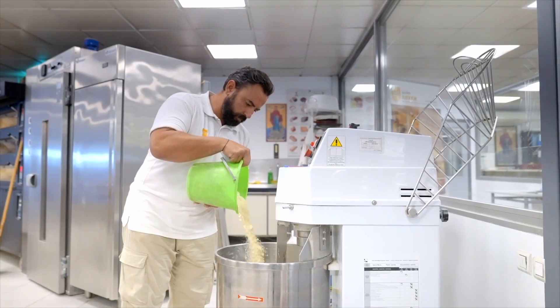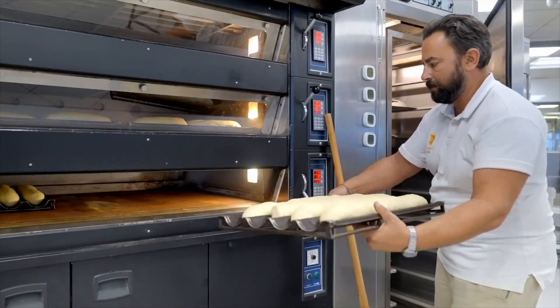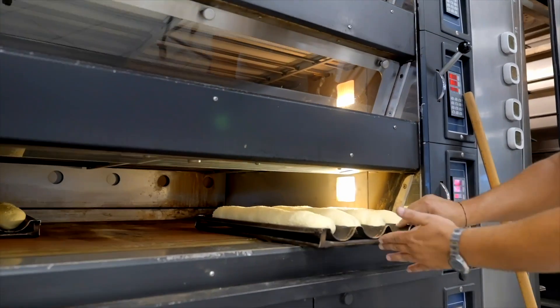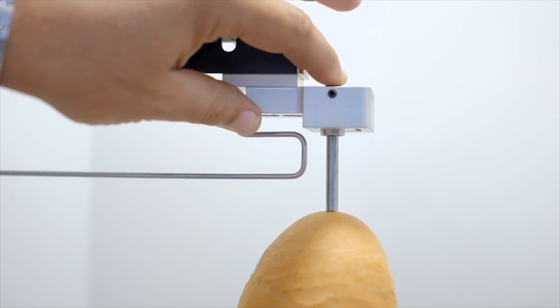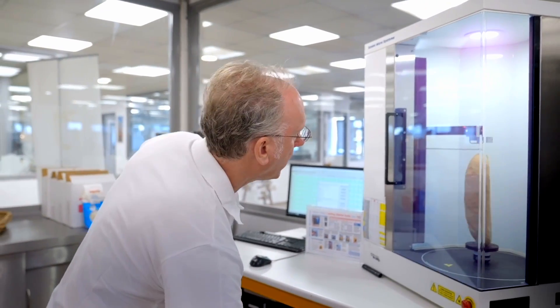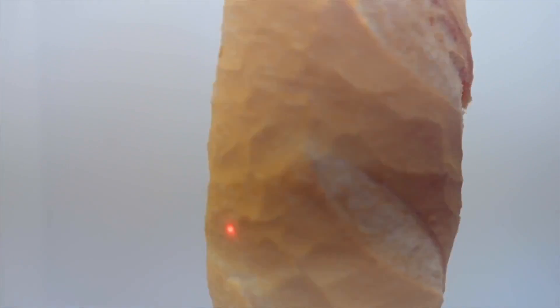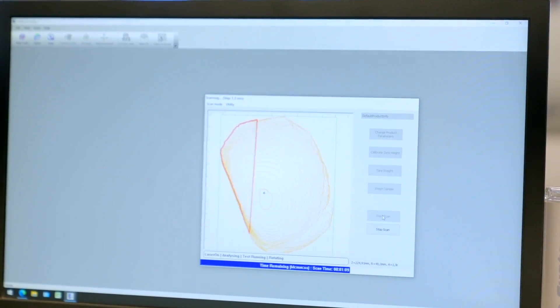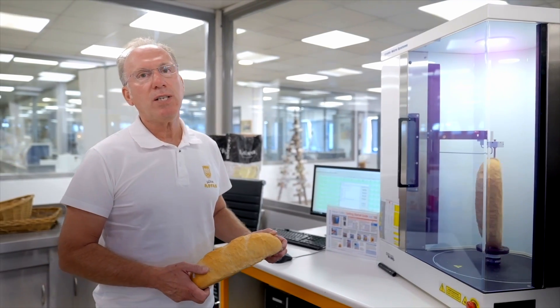Now we are in a bakery that belongs to the quality control department. Here we check the characteristics of the flour by making bread — the same way our customers do. Every day we check the quality of flour and the final product, the bread. One of the characteristics we check is the volume of bread. With this modern system using a laser beam, we measure the volume of bread by making cuts of the bread, and at the end on the screen we have the final result in a diagram.